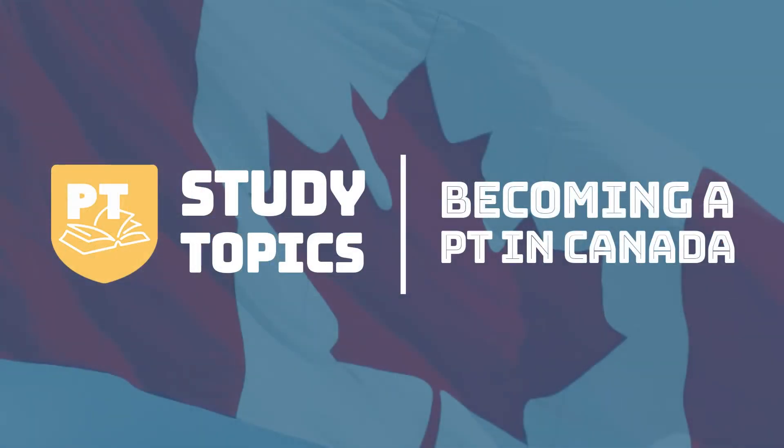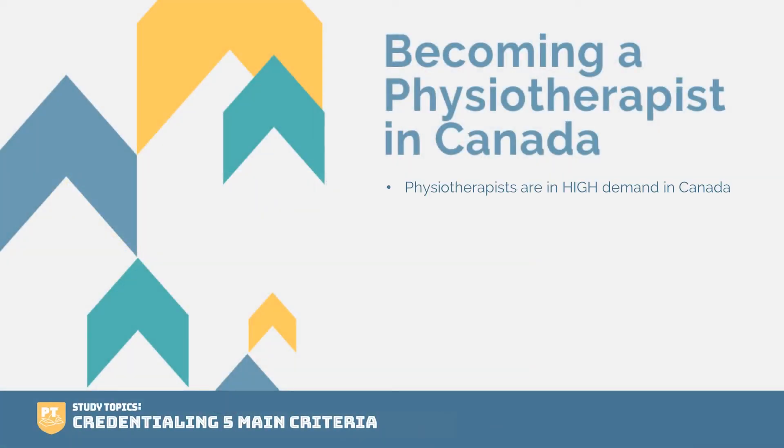Hello, and thanks for joining me today. We have a fun topic that we're going over, and a topic that we get a ton of questions on. We're going to be covering what you need to fulfill as far as the five criteria go when applying for your credentialing process. Before we dive into that, I want to talk a little bit about becoming a physio in Canada. The main thing I want to get across is that we need you. Physiotherapists are in high demand all over Canada, whether you're thinking of coming to the West Coast to Vancouver or the East Coast to Toronto or Ottawa. There are positions for you if you are a skilled physiotherapist. So stop your looking — come to Canada, it is the best country in the world.